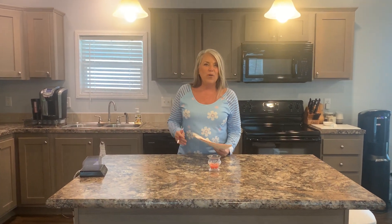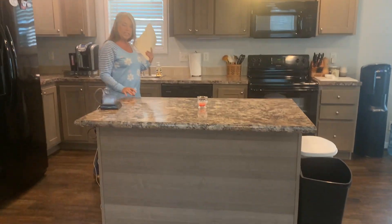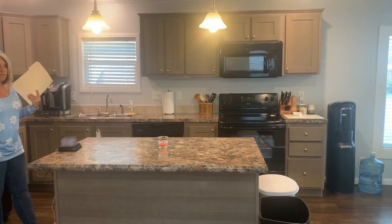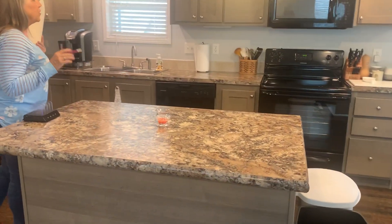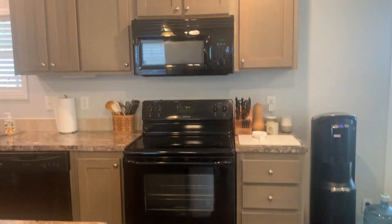So let's get started showing you this beautiful home, and we're going to start in the kitchen. The kitchen has this beautiful island. You can fit two bar stools comfortably, or three smaller ones. You've also got a microwave, stove, and dishwasher — all very convenient.